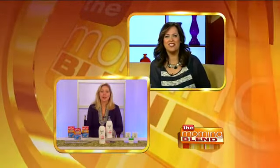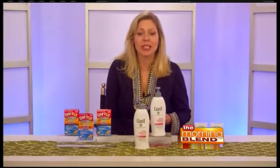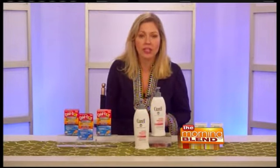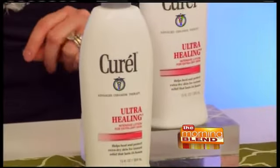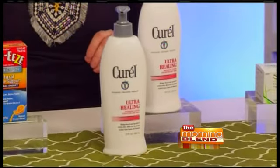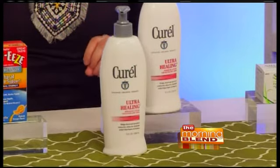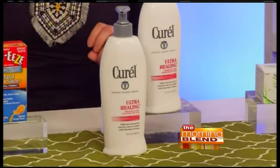What else do you have for us that's a must-have during the winter season? Your body is also prone to getting very dry and itchy during this horrible weather, and what I've really been loving is the Curel Ultra Healing Lotion. It is great for extremely dry skin, and the formula has been clinically proven to be twice as effective at renewing and repairing your skin than the leading intensive moisturizer.